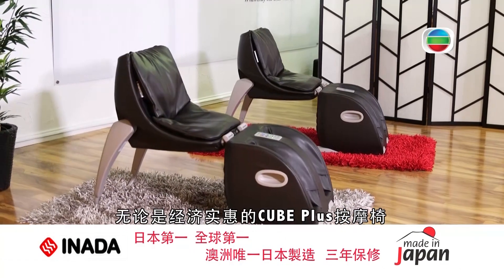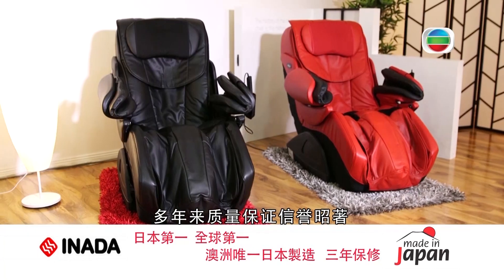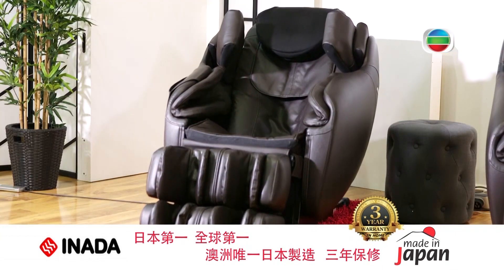In our luxury boutique showrooms you will find the largest range of massage chairs available in Australia, with something to suit everyone so you can enjoy in the comfort and convenience of your own home.